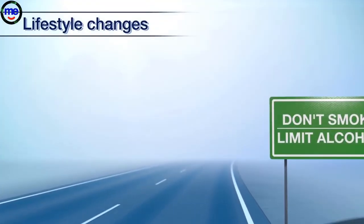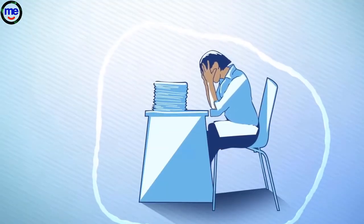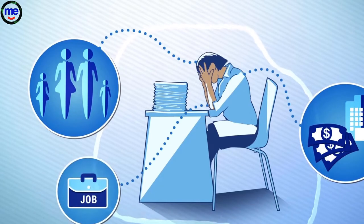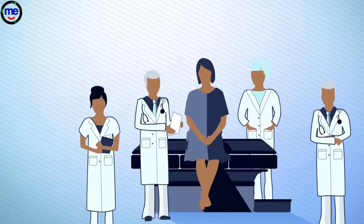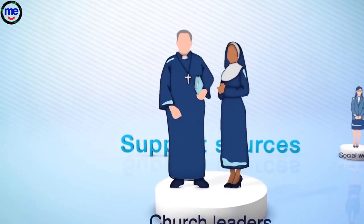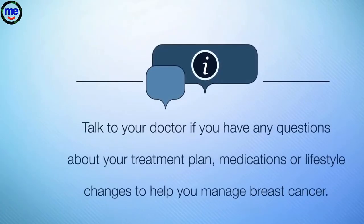Quitting smoking and limiting alcohol intake can help reduce your risk of cancer. Knowing you have cancer can be overwhelming. You may have worries about things like your condition and how it affects your family, treatments and hospital stays, medical bills, and your job. Fortunately, there are ways to cope with this. Remember that your doctor and health care team are there to answer any questions you have. Sources of support that can help you cope include social workers, church leaders, counselors, and support groups. Talk to your doctor if you have any questions about your treatment plan, medications, or lifestyle changes to help you manage breast cancer.